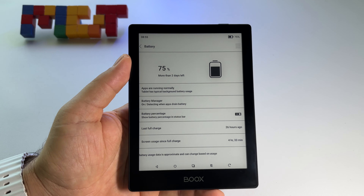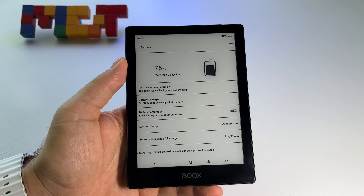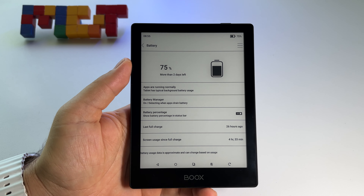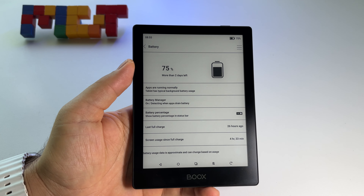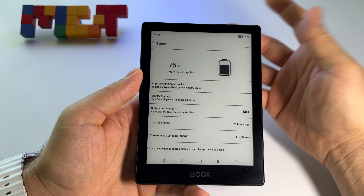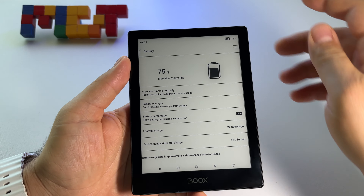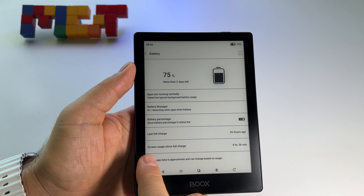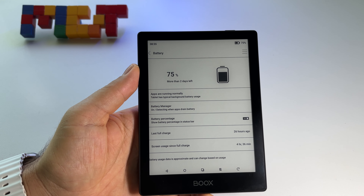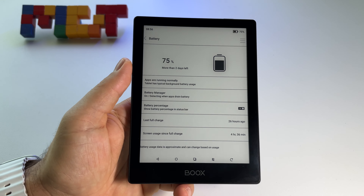If you read a lot you will use it for a few days - same with Kindle if you read a lot, because the Kindle battery lasts for 21 hours of screen usage total. That means if you use it heavily you should have around four or five days on Kindle. Here on the Boox, in this rhythm you will have basically 18 hours of screen usage, which is pretty fantastic.